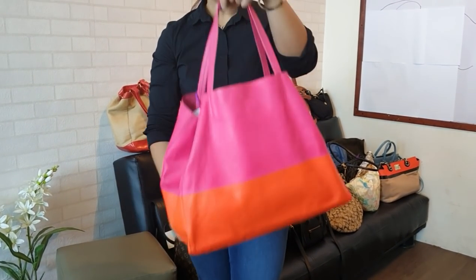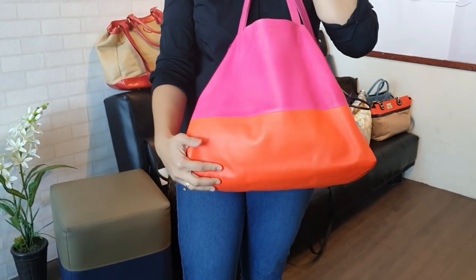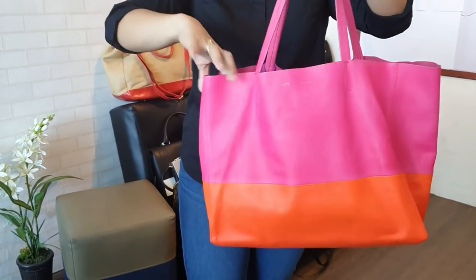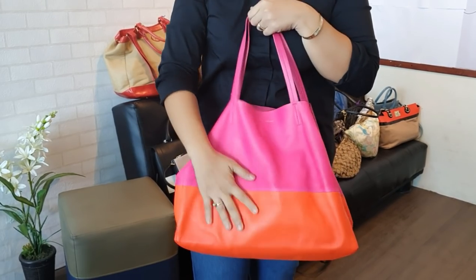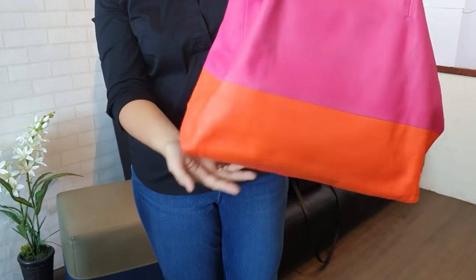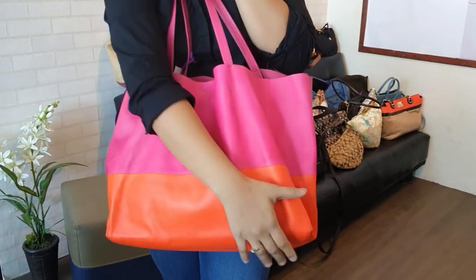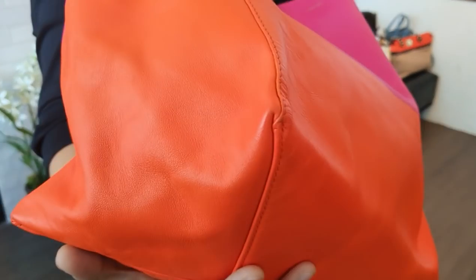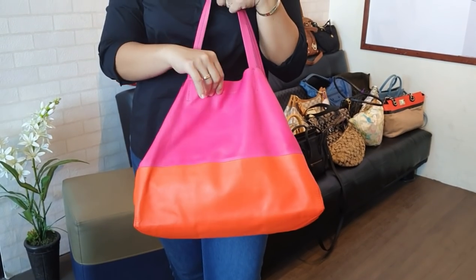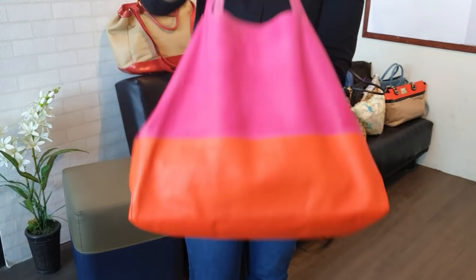Next bag is a Celine shoulder bag. It's a very lightweight material — super light. It's a two-tone pink and orange, in good condition. It works the same way as a Neverfull — you can open or close the sides. However, it doesn't have the stiff leather of a Neverfull; it's very soft and very light. No major flaws except that the leather is very thin already and very soft. The corners and edges are still clean with no major flaws. The only complaint I have is that it's already very thin. You can get this for only 22,000 pesos — quite affordable for a Celine shoulder bag.